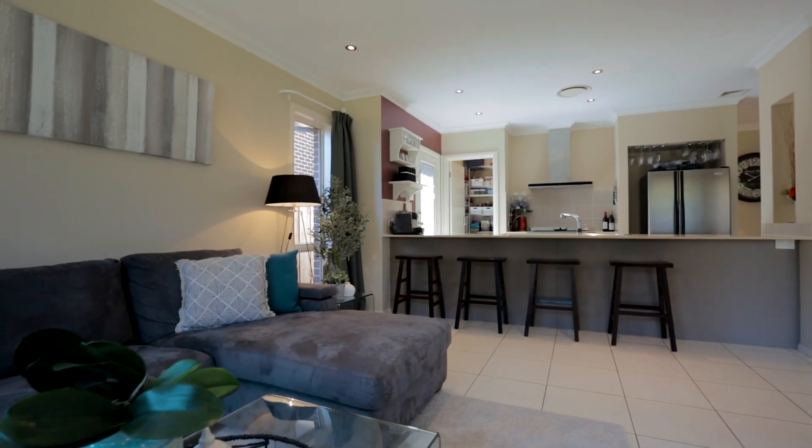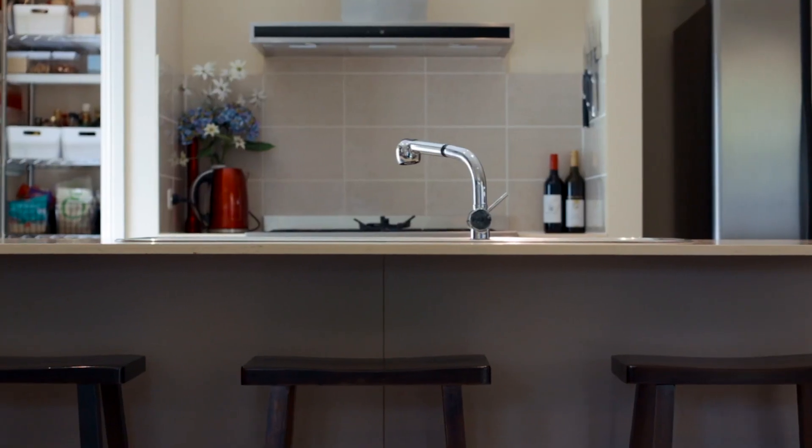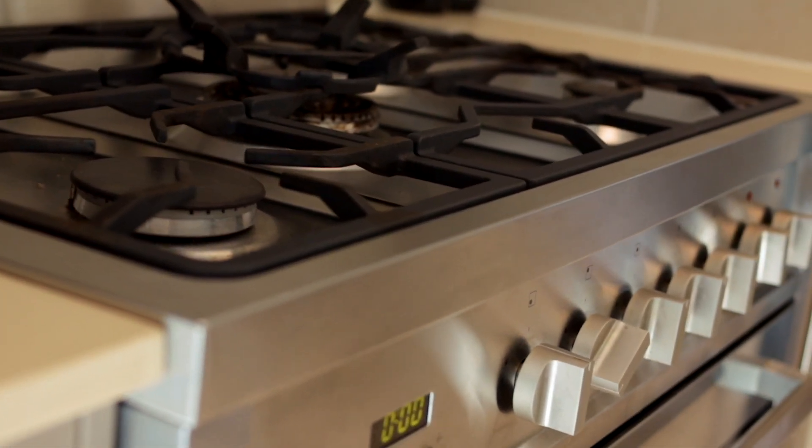The main kitchen offers Caesarstone benchtops including a full-length breakfast bar, quality stainless steel appliances including a freestanding 900mm oven and cooktop, plus a walk-in pantry.